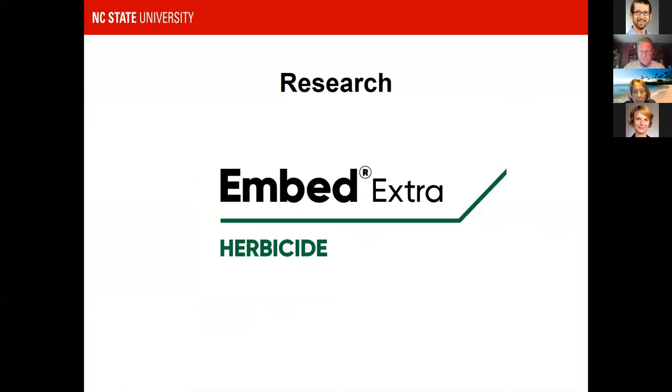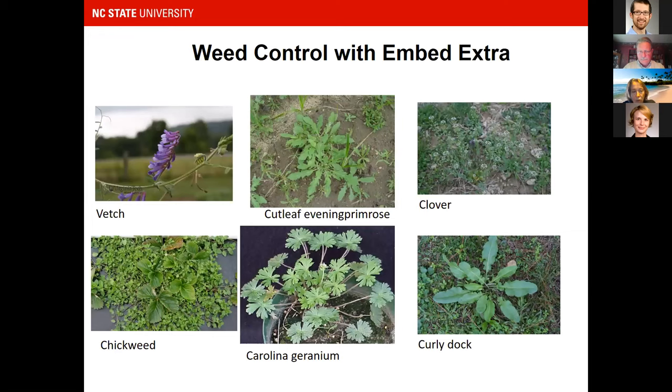Our graduate student Kira Smith is looking at Embed Extra, a herbicide potentially going to be registered for row middles in plastic culture strawberries. Some weeds you'd get good control of include vetch, cutleaf evening primrose, clovers, docks, Carolina geranium, and chickweed.